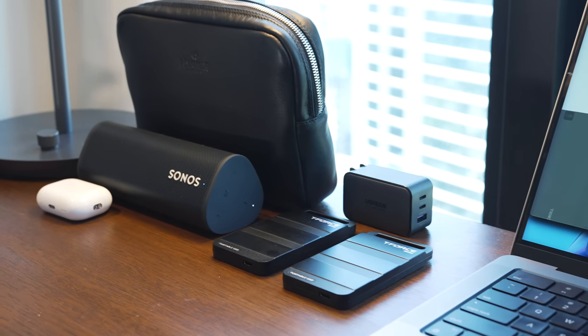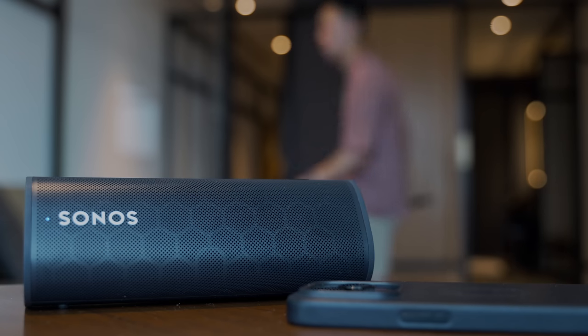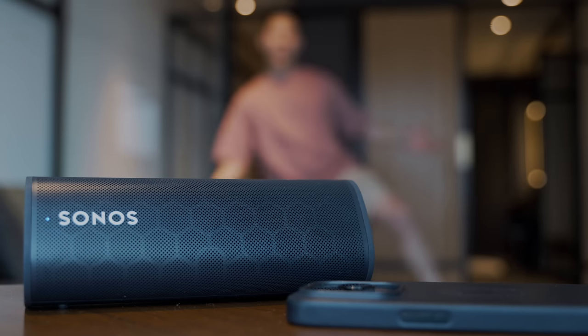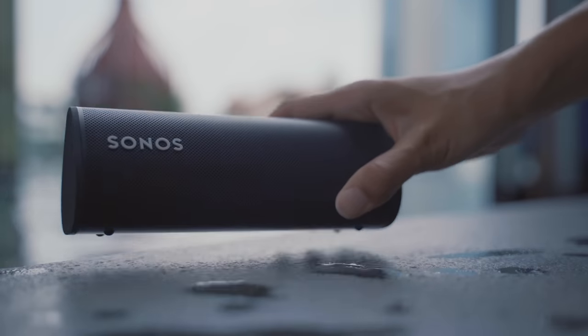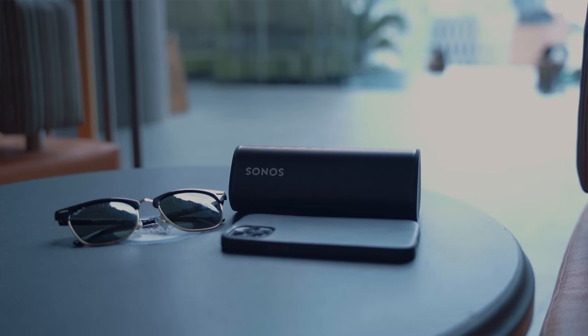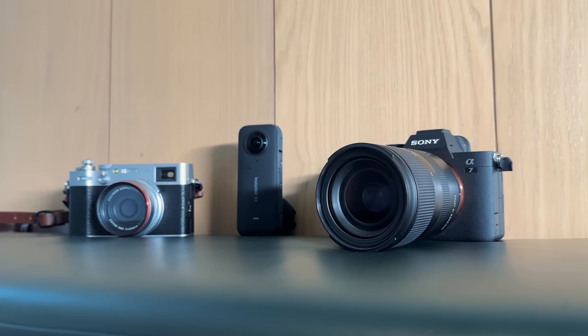I also bring the Sonos Roam portable speaker when I want to give my ears a rest from headphones, so I can play music on a high-quality speaker in the hotel room while working, or lazing around the pool or beach. It's a portable rugged speaker that still sounds great.